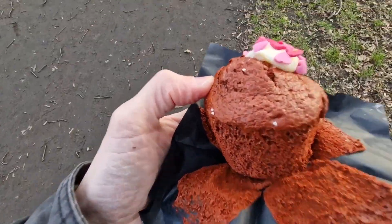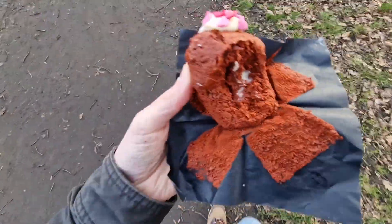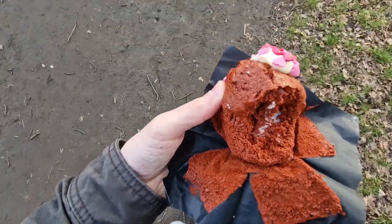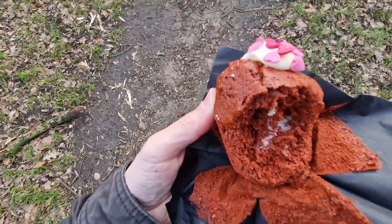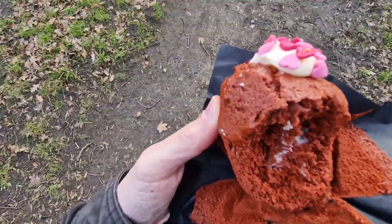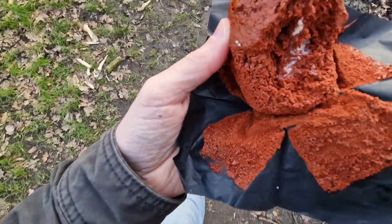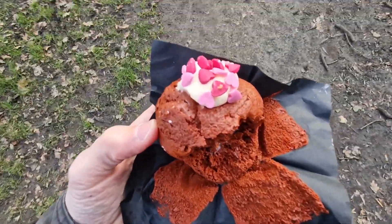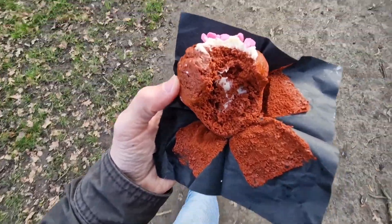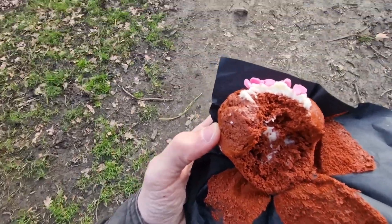We're going to bite it, aren't we? That's the inside. Hmm. It's very, very velvety. Didn't get much of the cream, but the cream is good. Probably should go in for seconds. Hmm. Nice frosting. Crunchy hearts.